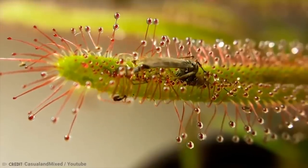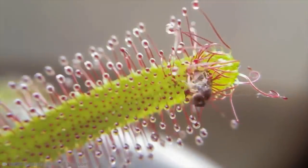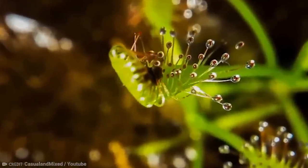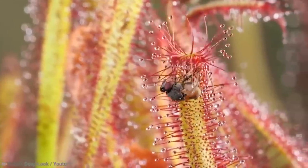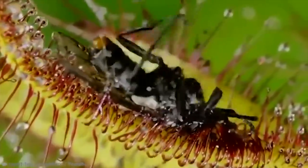Sundews are widely distributed in tropical and temperate regions, especially in Australia — where everything will kill you. They're fine living in places like bogs that have very acidic soil, showing that they can truly survive anywhere and making them a dangerous threat to any small insects or other prey that get a bit too close.